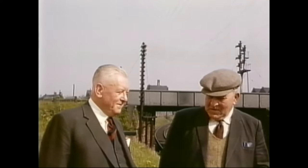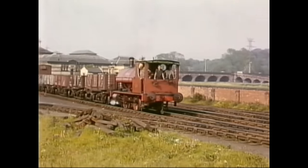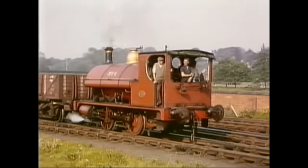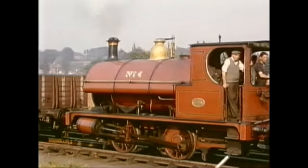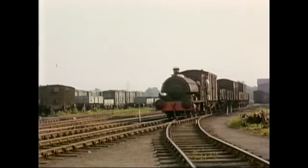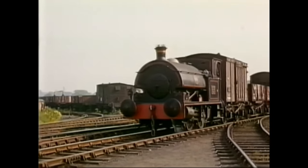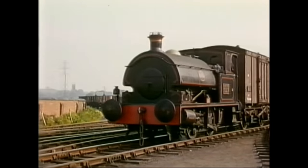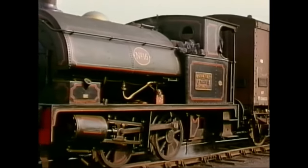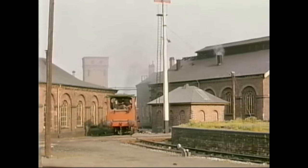Another of the Bass engines, number 4, built by the North British Locomotive Company in 1913, doing a spot of shunting in the early evening. Bass shared their system with their associate company, Worthington. The Worthington engines, like number 16, seen here at Bagnell, dating from 1923, were painted in a dark blue livery, which contrasted with the Bass engines and their livery of Turkey Red, as featured here again with number 10, a Nielsen Reed saddle tank built in 1899.